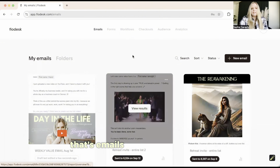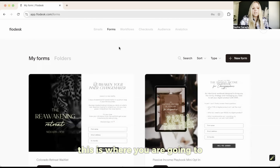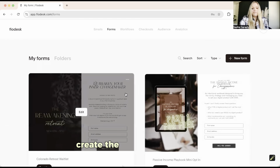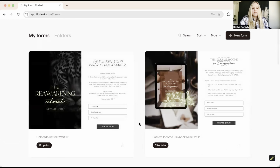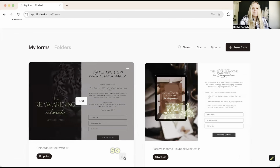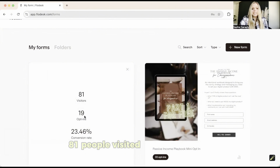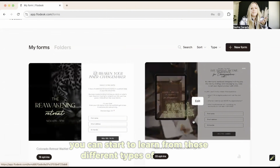Let's look at Forms — this is where you create forms that actually collect email addresses. Here's an example of my retreat waitlist. You can quickly see: 81 people visited, 19 people opted in, 23% conversion rate. Obviously I'd love that to be higher, but I think a lot of people were just curious about the retreat and weren't quite sure they wanted to commit. You start to learn from those different data points.